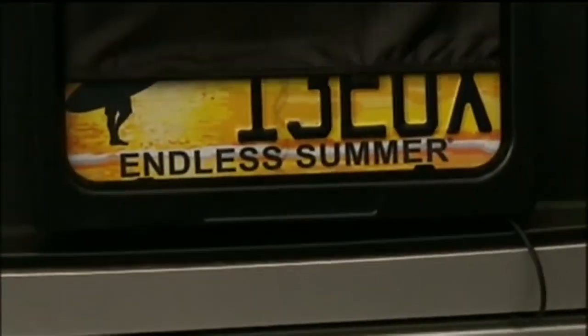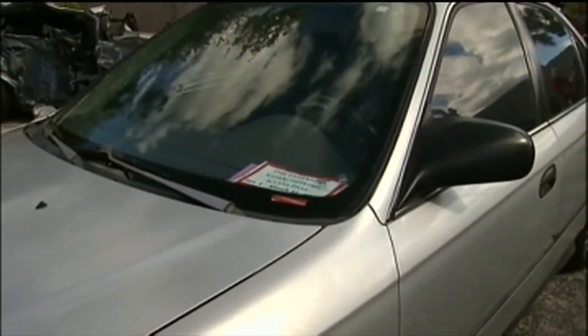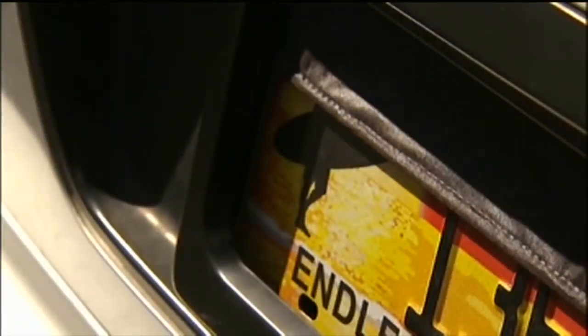Now you see it, now you don't. This gutsy driver pulled over after trying to block his plate while going through a toll plaza. Check it out — with the push of a button, the screen rolls down over the license plate.